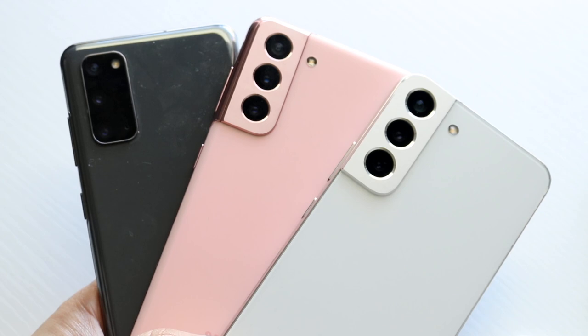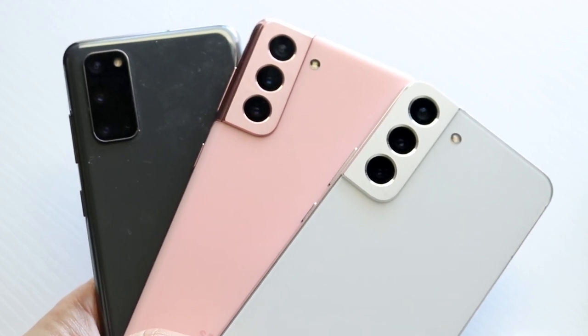Some of your Samsung phones that you may have bought may have been a waste of money for the most part.